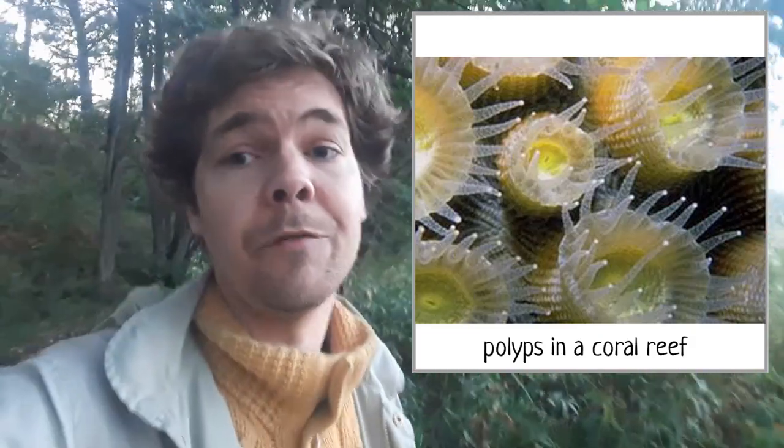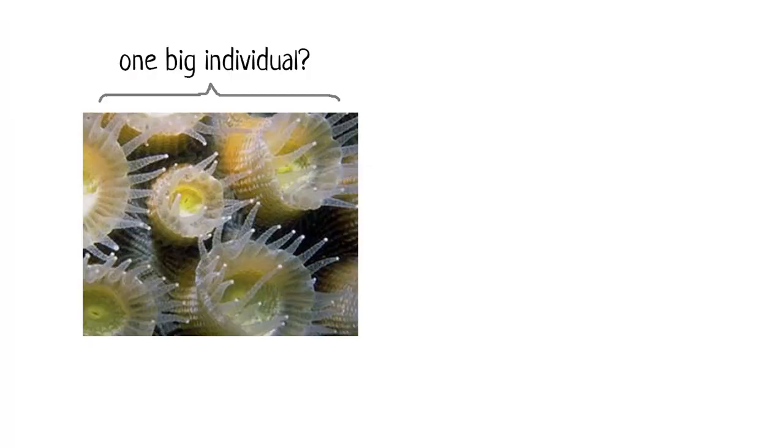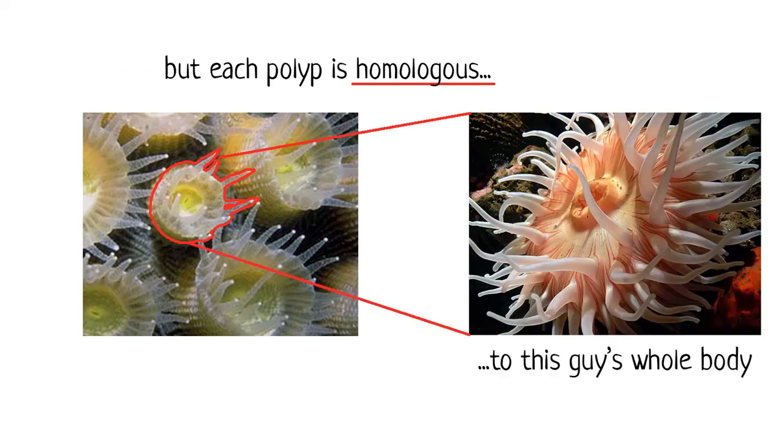But many Cnidarians reproduce such that the newly budded polyp stays attached to the previous one. When you look at the polyps in a coral reef, they're fairly independent of each other but still linked together by a thin strand of tissue. They share body fluids — like the same blood, basically — and they are genetically identical, having formed by budding off from the previous polyp in the line. You can choose to see them as one big individual, but here's the thing: each polyp is homologous to a single polyp in, for example, a sea anemone. So there are animals in the same group whose entire body shape is homologous to just one part of a whole coral reef.